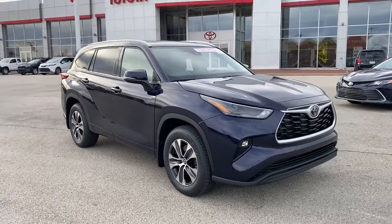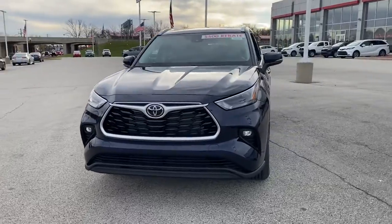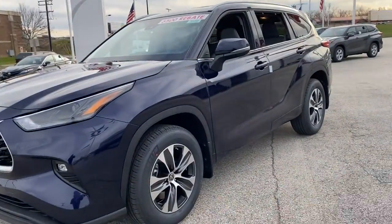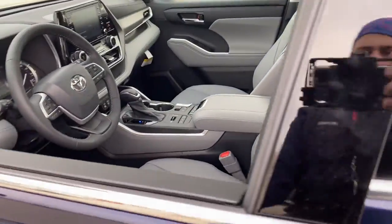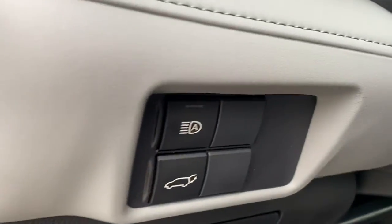Check out this 2022 Toyota Highlander. From daily drives to epic road trips, this Highlander has you covered. This three-row crossover seats up to eight and offers a smooth, quiet, powerful ride, ample cargo capacity, and a flexible interior layout.